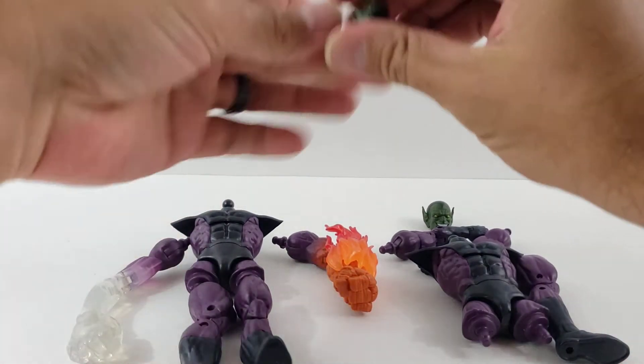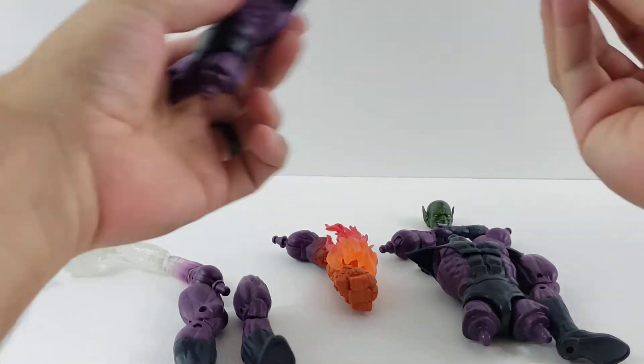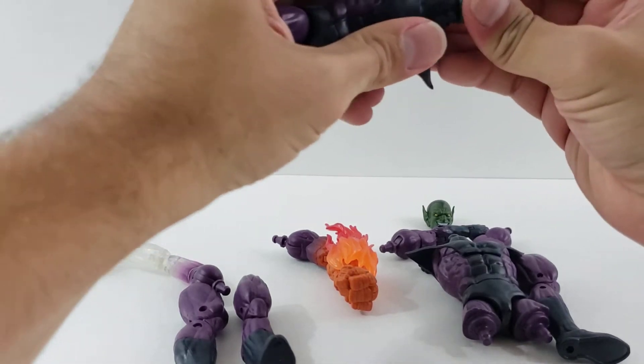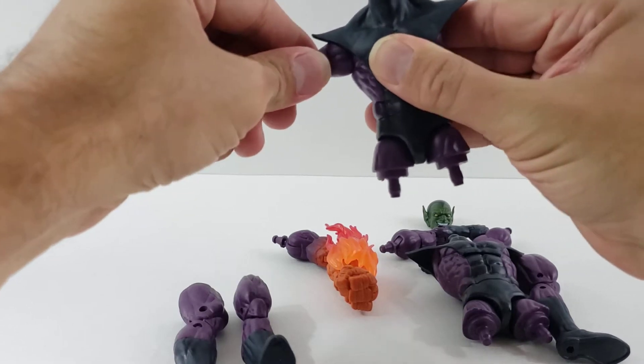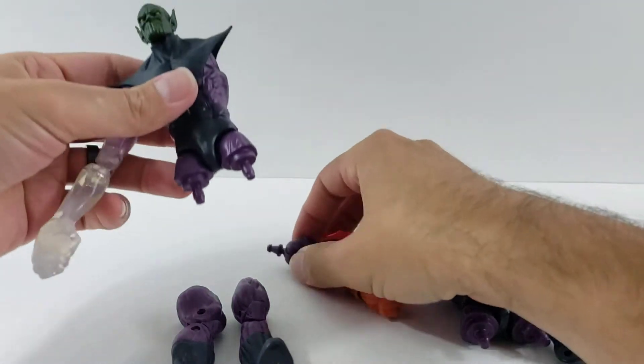But man, oh man, did you guys see the Sentinel? I mean, it looks so cool. Let's go ahead and start building. I'm very impressed with that Sentinel. I don't know how you guys feel, but I'm very, very happy with it. I think he looks great. I did end up pre-ordering one.